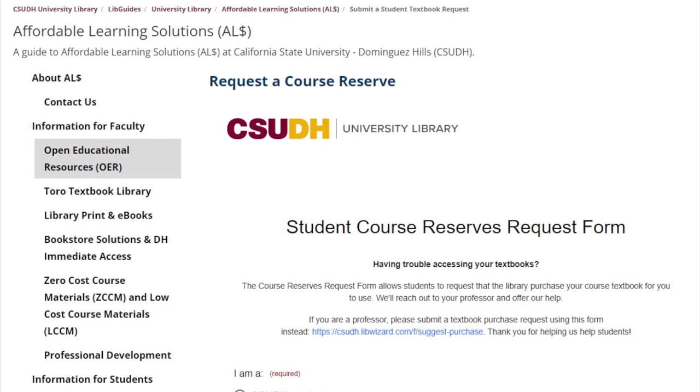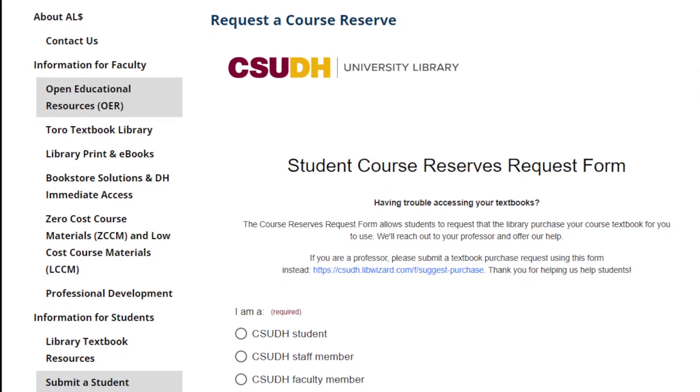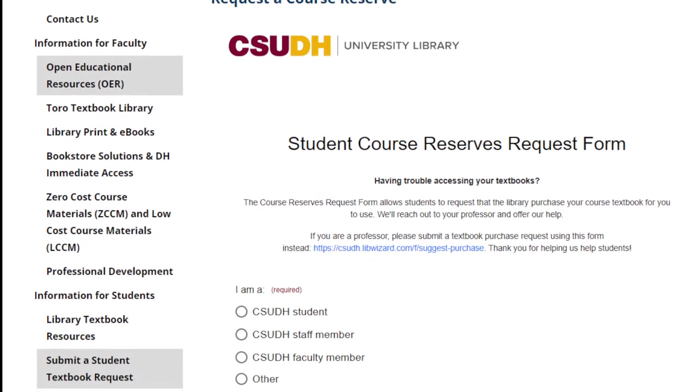If we don't have your textbook available through the library, you can submit a textbook request at the link in the description. Fill out the details, and we'll contact your professor to offer our help. Thanks for watching this video, and good luck, Tauros.